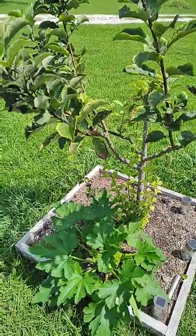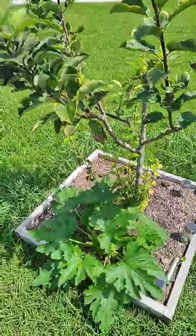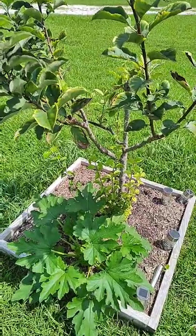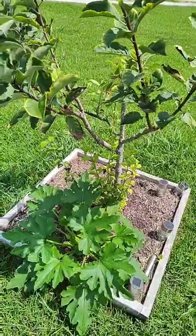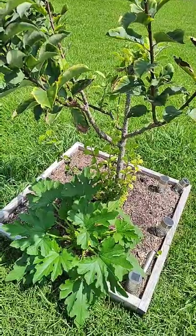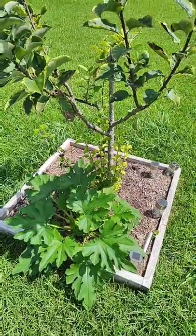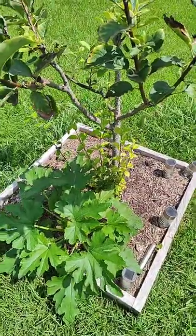Now this apple tree — I cannot pronounce it because I will butcher the name — but it is a variety of apple that needs only a hundred or so hours of freeze time. Since we can't always guarantee freeze time here in southeast Texas, the weather's so unpredictable, it's one that I purchased before really knowing much about apple trees. These are grown in Israel, and a lot of times you'll hear them referred to down here as the Israel apple. It's a nice greenish yellow apple.